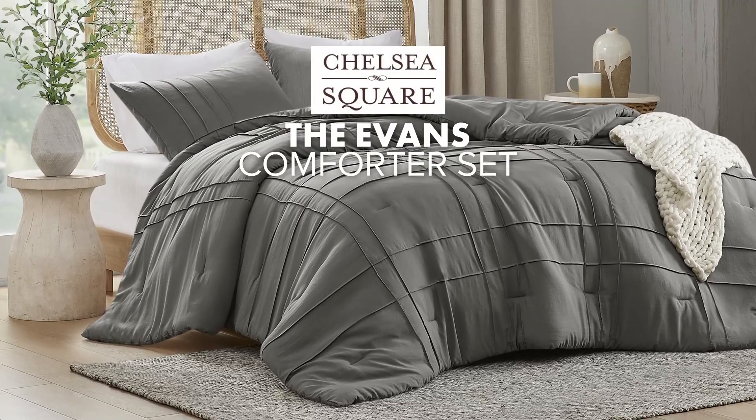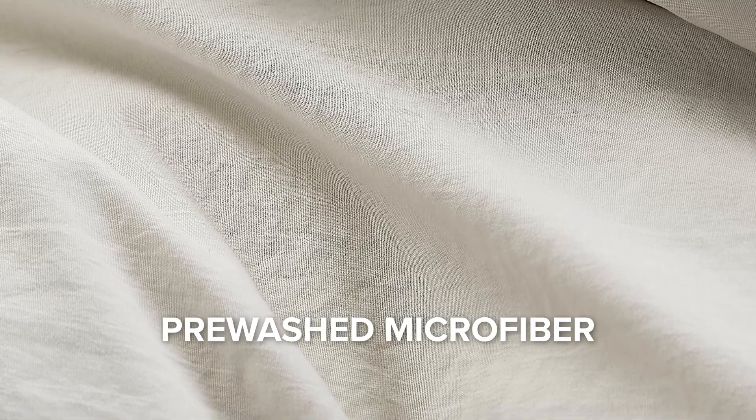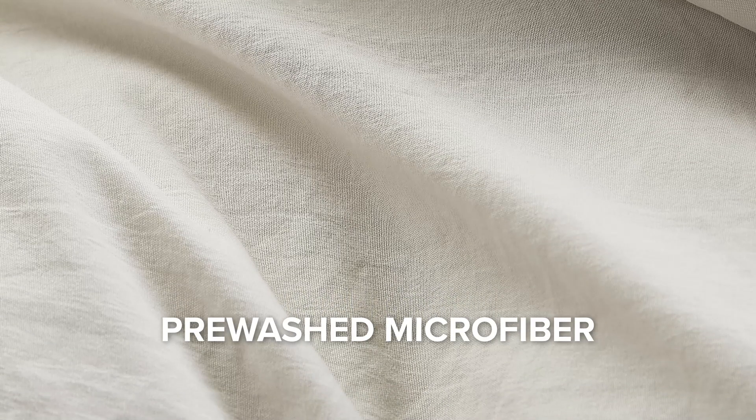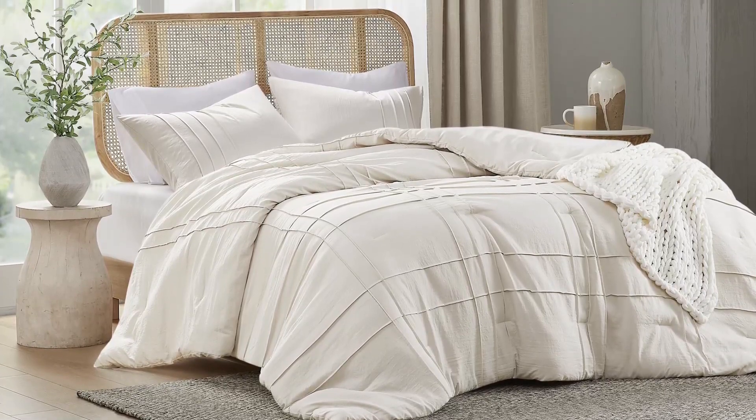Introducing our premium comforter set, made from pre-washed microfiber, which offers extra softness and a natural, lived-in texture, ensuring a comfortable sleep night after night.